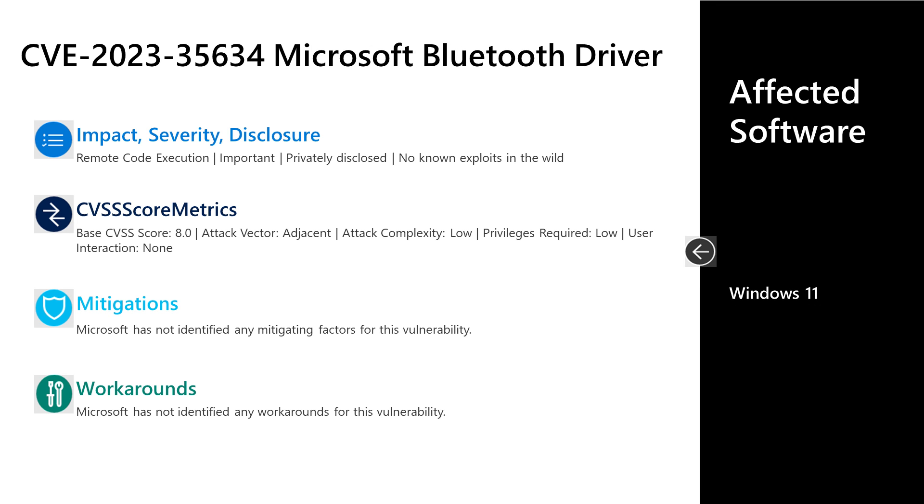Finally, I'll talk to CVE-2023-35634. This is an important severity remote code execution vulnerability in the Microsoft Bluetooth driver. This one was privately disclosed with no known exploits in the wild. It has a base score of 8.0. The attack vector is adjacent, the attack complexity is low, privileges required is low, and user interaction is none.